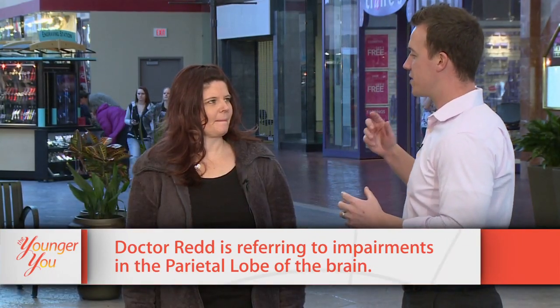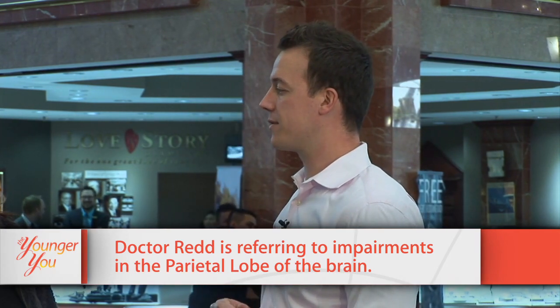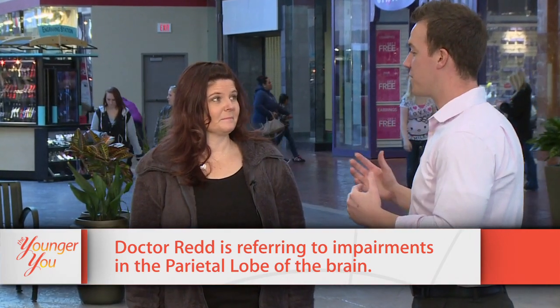If we end up missing our nose, we're looking for a parietal problem with the brain. We have something called a parietal cortex, and whenever we miss our nose, that suggests we might have some impairment on the parietal side of the opposite side. So if we do the right side and miss, we might have some impairment on the left side. But you did pretty good most of the time, so I think you passed.